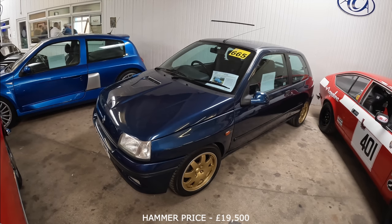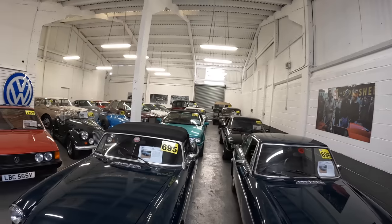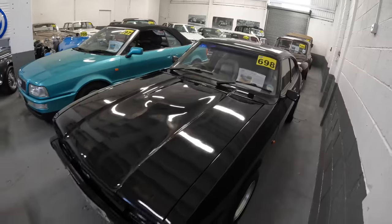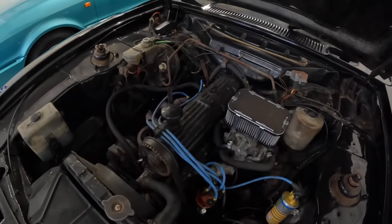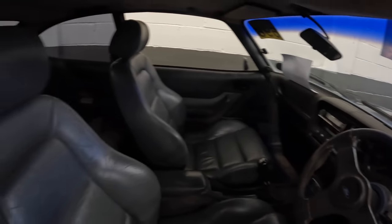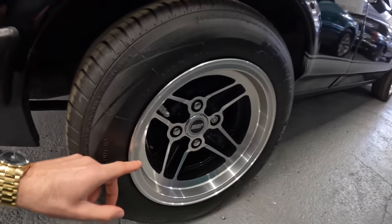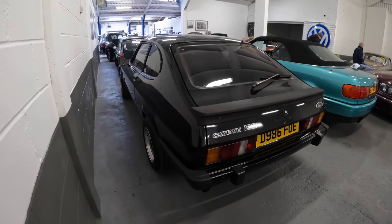Anglia Car Auctions has a new section, and I've been drawn to this Capri. This is a 1986 Ford Capri 2-litre Laser. There's the very familiar 2-litre Pinto engine bay, and the interior. It's covered 55,000 miles. One thing I spotted is that it's got some aftermarket four-spoke JBW wheels with quite a big offset. The estimate on the Capri is £7,000 to £9,000.